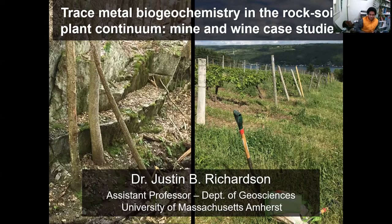Thanks everyone. That's perfect, because I always forget to record until like the middle of the first or the second slide. Today's a fun talk, my first time giving this talk, so there's gonna be some hiccups. It's on trace metal biogeochemistry in the rock-soil-plant continuum, looking at mines and wines — it's just rhyming and went well together. We're looking at two case studies: a former mine and some wines.